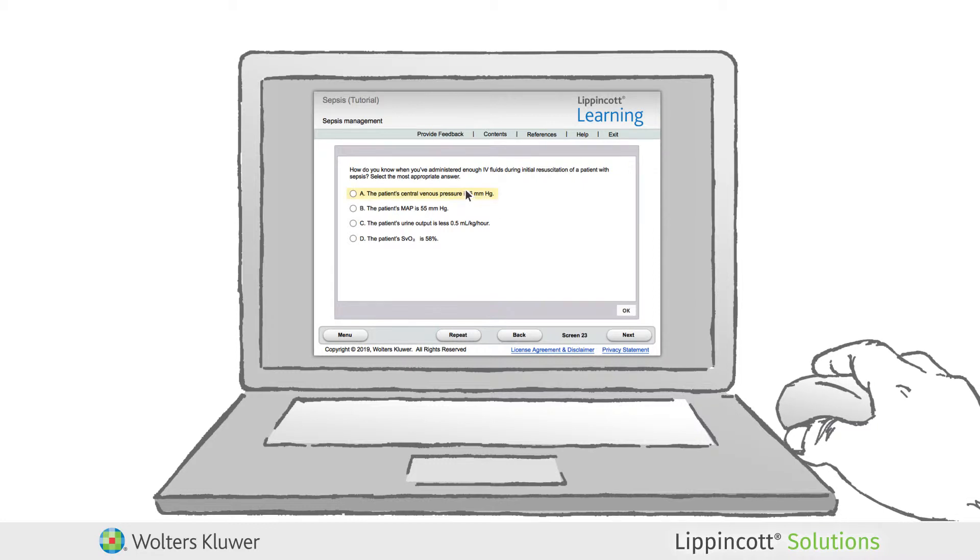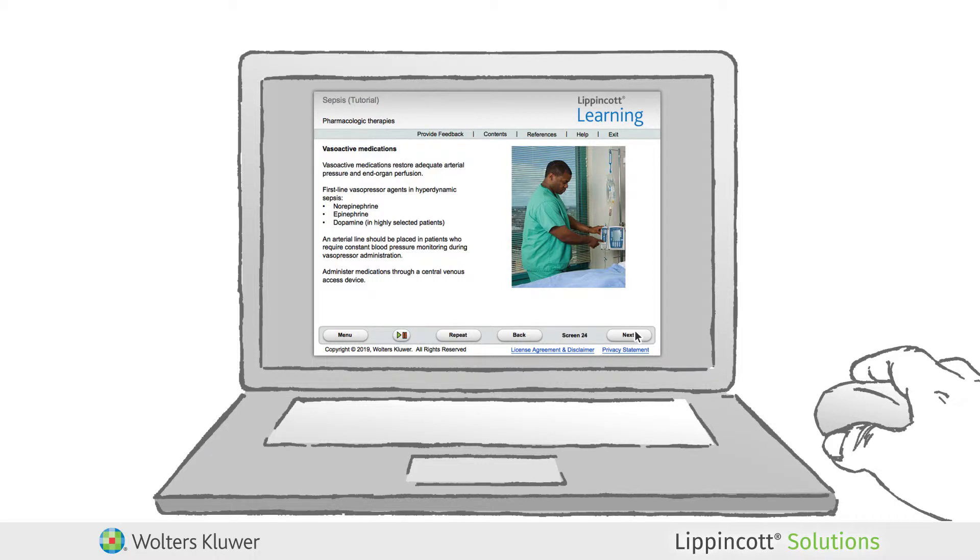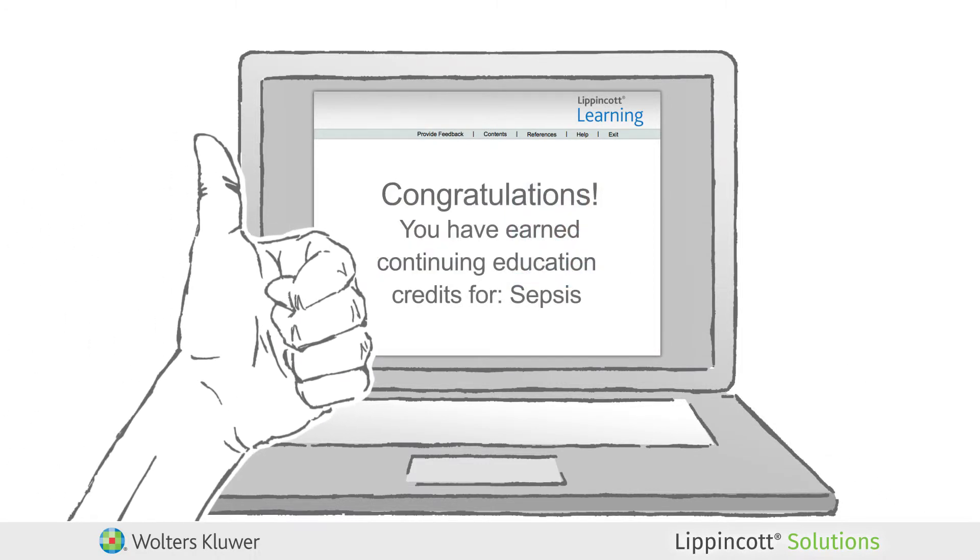Lippincott Learning features a growing library of over 2,000 journal articles and more than 400 interactive courses covering 70 practice settings, available to keep learners challenged and engaged.